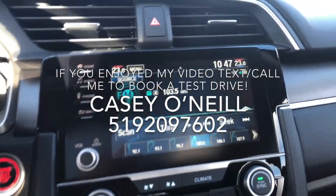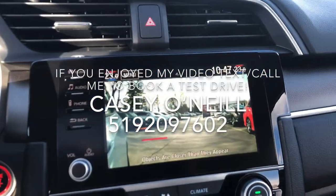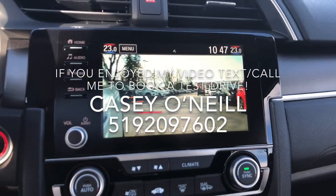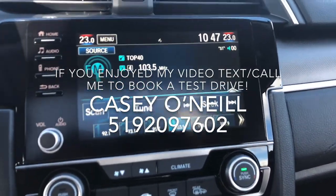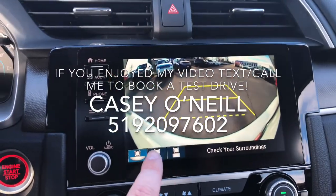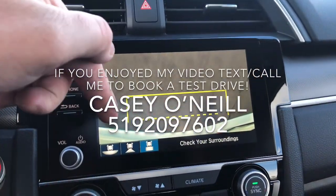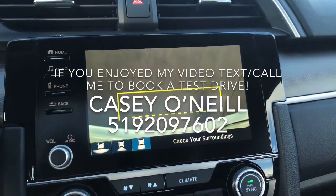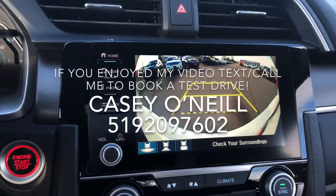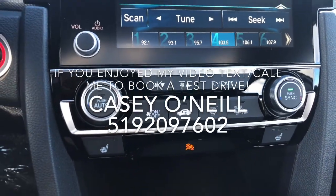Up top you've got your nice seven-inch screen. It's got the lane watch camera built into your mirror, so as soon as you signal right you're going to see everything in your blind spot down the side of your car. It does have a backup camera as well — as soon as you go in reverse you get three different options for zoom: the wide view, the narrow view, and the above view, so if you're backing up to something tight you can see your bumper and get inch-perfect.